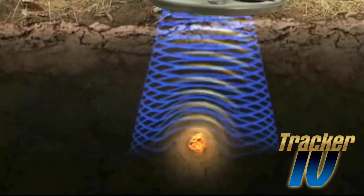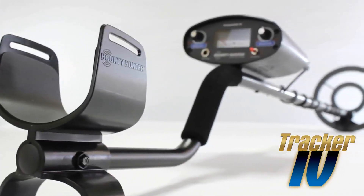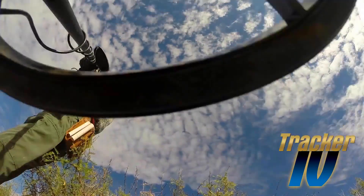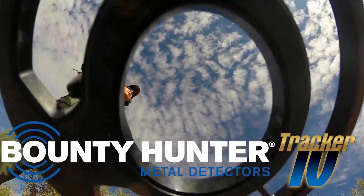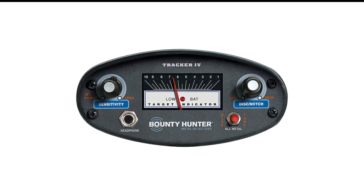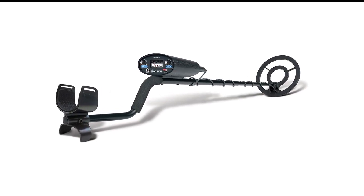It also uses different tones for different metals to help beginners understand what they're likely to find in an area. The Tracker IV features a ground-balance filter to help reduce interference from minerals in the soil or sand and prevent false positives. It's powered by two 9-volt batteries and weighs just over 4 pounds, making it easier to use and maneuver.